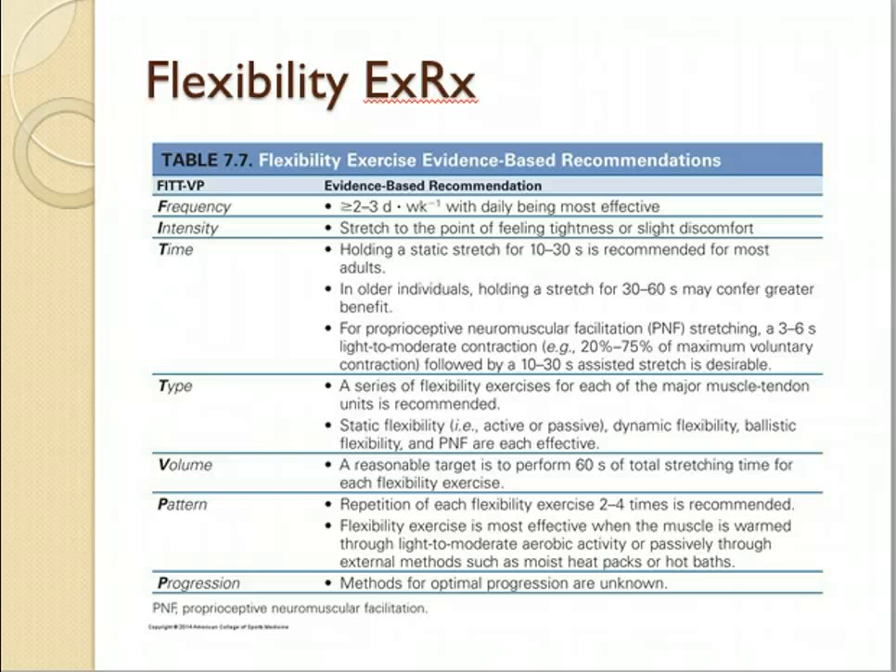Reasonable target volume: 60 seconds of stretching for each flexibility exercise. Although a lot of us probably meet the time of a 10 to 30 second static stretch, we probably do not do two to four repetitions per muscle group.